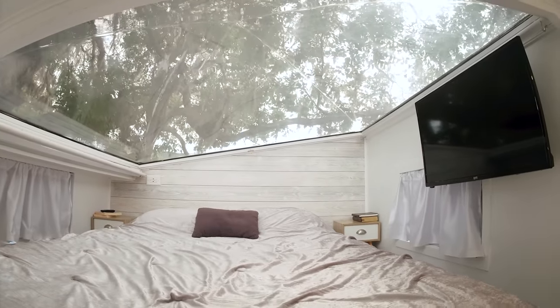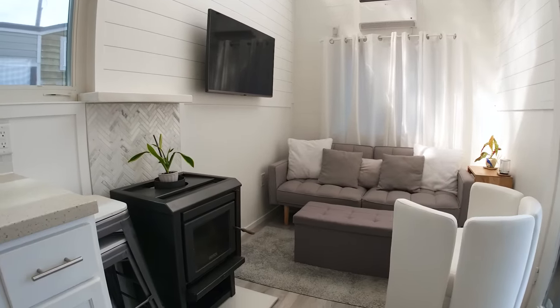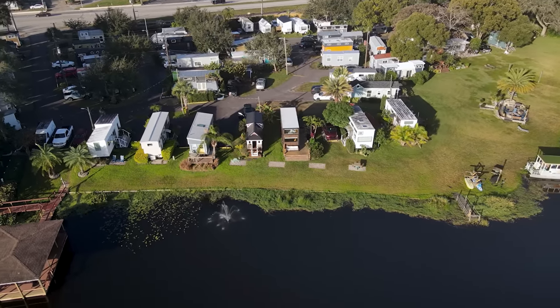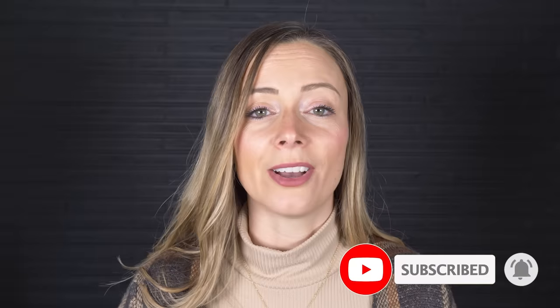This tiny house was built with two eight-foot skylights, reclaimed materials, and it prioritizes a simple layout with all of the creature comforts of a regular sized home. If you'd like to see a tour of this tiny house community, make sure you check out the link in the description. And if you like videos like this, subscribe and hit that notification bell so you know every time we publish a new unique home tour.